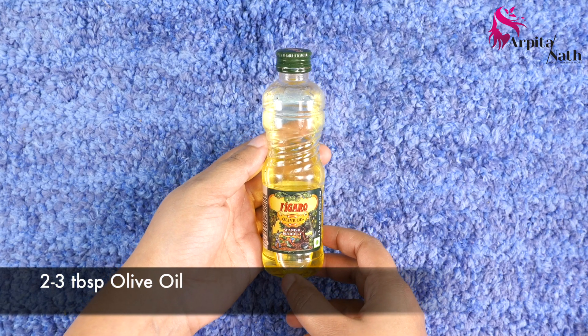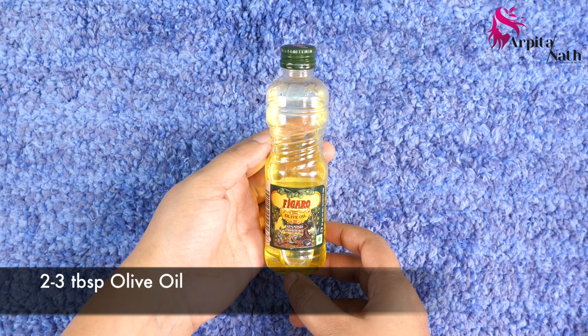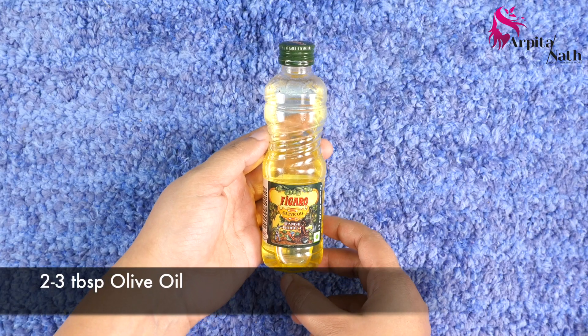Lastly, we will need around two to three tablespoons of olive oil, which we all know is highly effective to cure many of our hair problems.